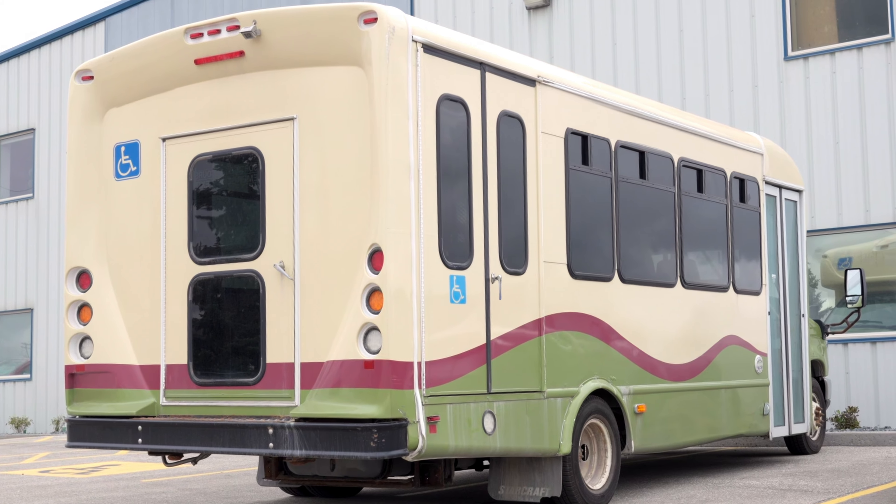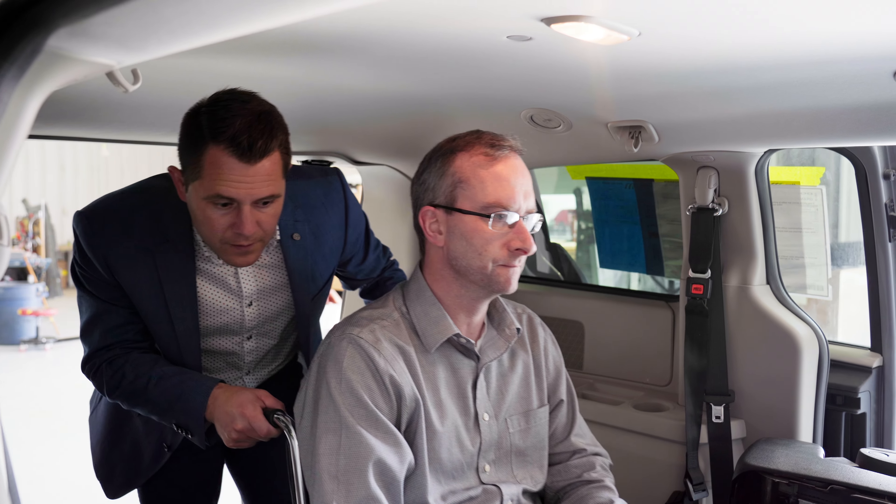For a long time, wheelchair accessible transportation came in two options. You have a large accessible bus, which takes up a lot of space, or you had a small accessible minivan, which carries very minimal passengers. So instead, let me introduce you to the P4.